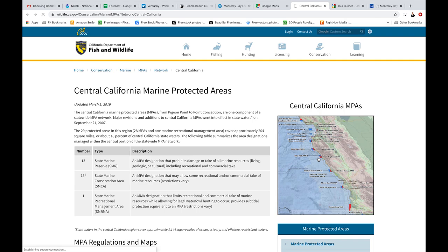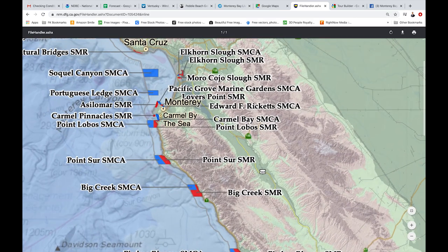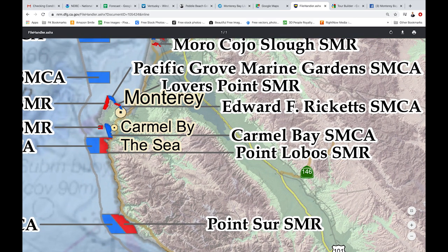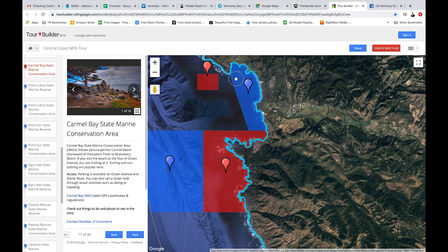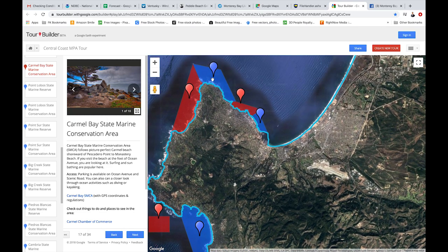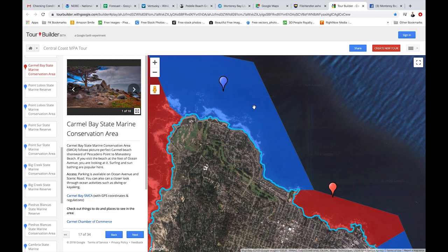Technically the Fish and Wildlife map is the most accurate, but it's really hard to see even when you blow it up on the PDF. So if we zoom into Monterey, you're not getting great definition of where the restricted zones are. There's a really great tour builder tool from Google — a Google Maps feature — that gives them to you much more clearly. The blue spots are reserves where you can't take invertebrates but you can fish. The red spots are no-take zones altogether. This is Lover's Point right here.